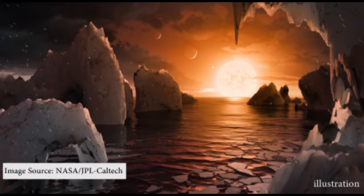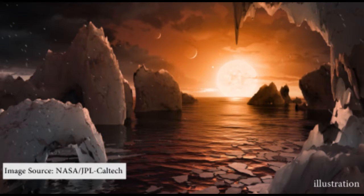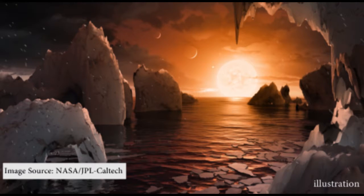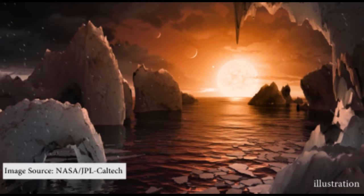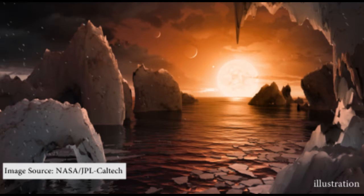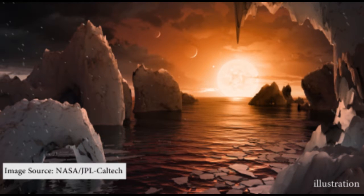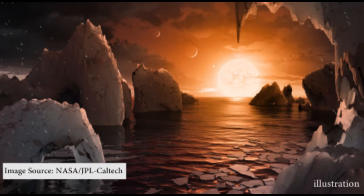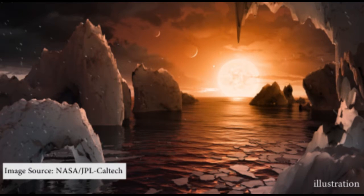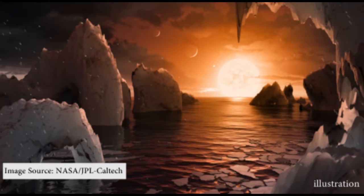Researchers believe that TRAPPIST-1F can be the best planet for supporting life. On TRAPPIST-1F, the star would appear three times as big as our sun. Because of the red nature of the star, the light is believed to be a salmon hue. TRAPPIST-1 star is half the temperature and a tenth the mass of the sun, so you can imagine how small the star actually is.